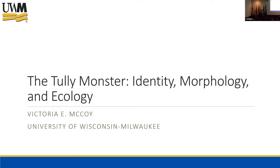We have four speakers today and request that you hold all questions to the end of each lecture. Our first speaker today is Dr. Victoria McCoy from the University of Wisconsin-Milwaukee, and the title of her lecture is The Tully Monster: Identity, Morphology, and Ecology.